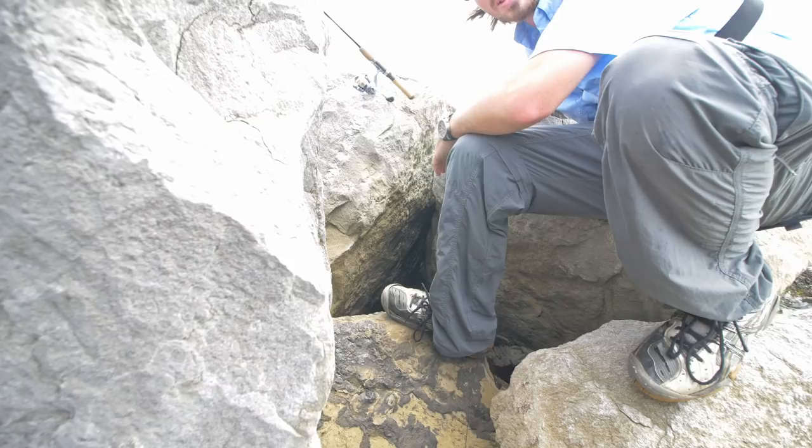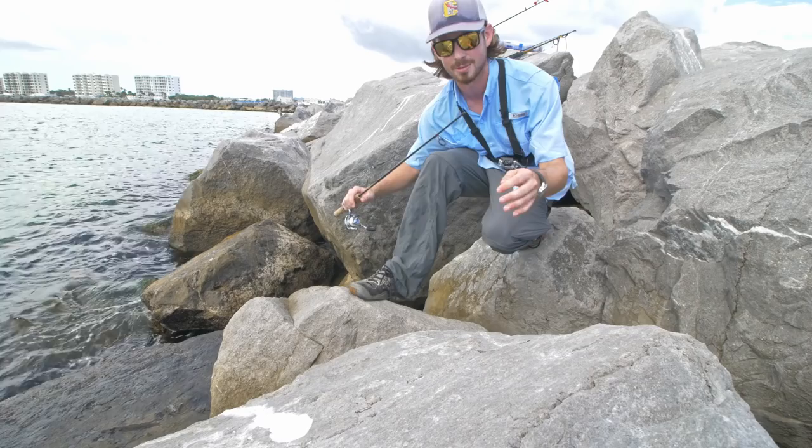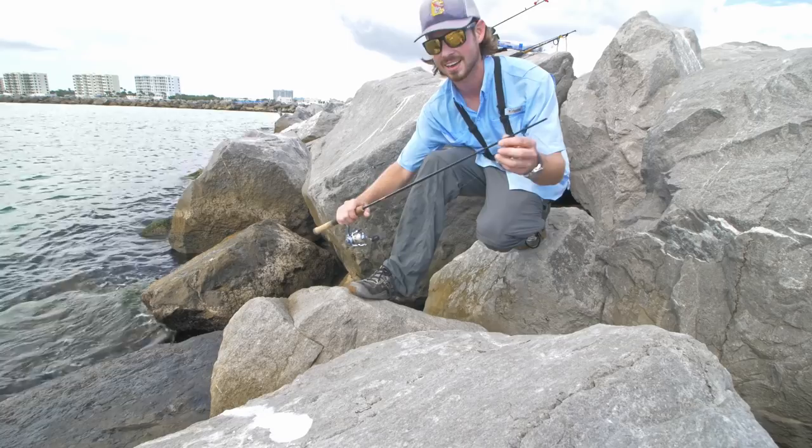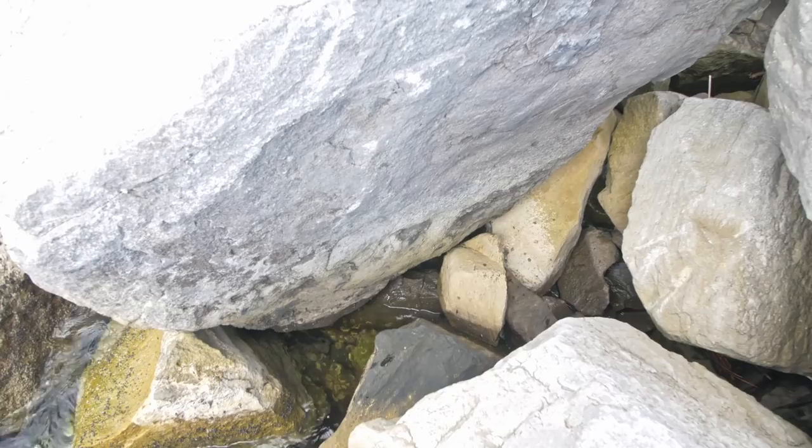I'm just going to use the end of the rod — oh, I got one! Check this fish out, that is so cool. See you later buddy. The rod I'm using is pretty long, but fortunately it is a travel rod so I'm using just the first segment. I found another little crevice, let's see if anything's living in there — there's a fish!